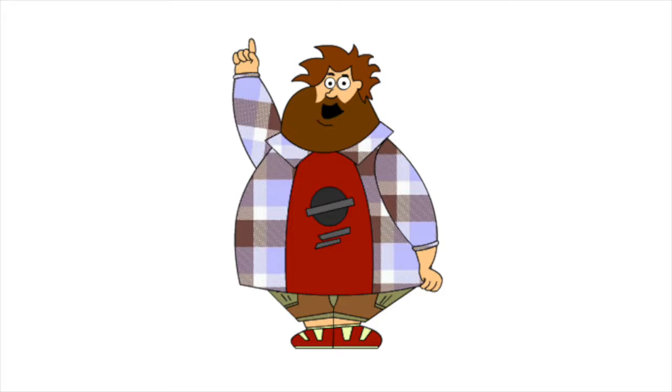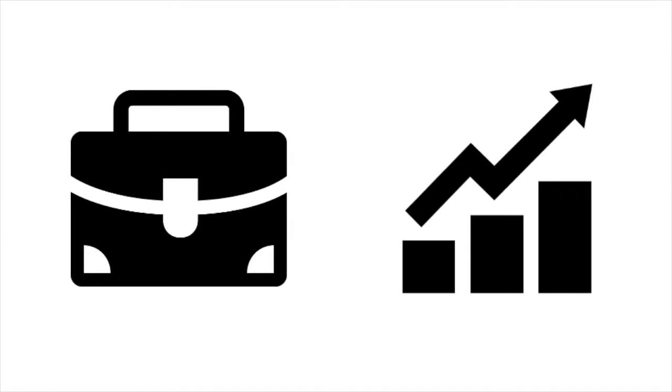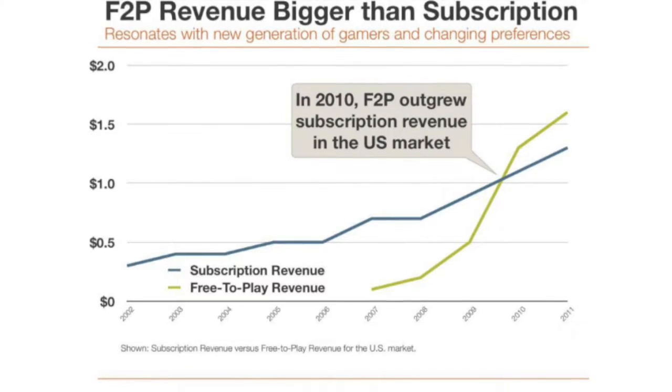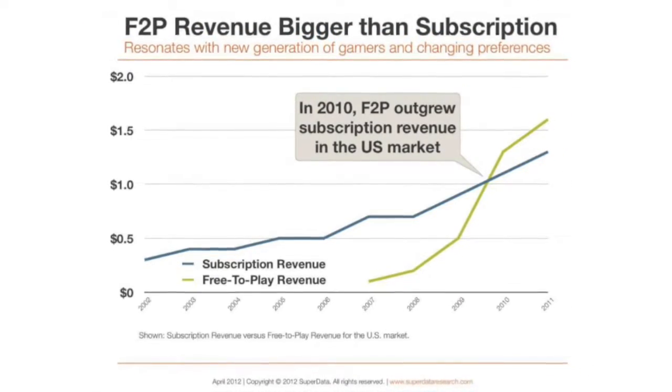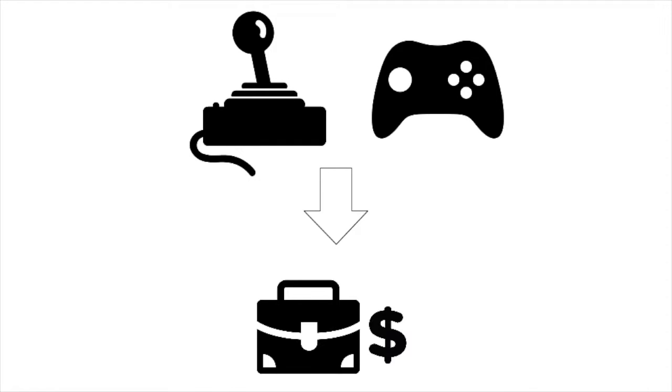Serious games focus on achieving a specific purpose that goes beyond just entertainment and fun. This generally means that they must realize a business purpose and achieve some economic gains. Even traditional games now must become more commercially focused as they move to the mobile platform, where the business model has transformed from an upfront cost and subscription payments to in-game purchases through premium and freemium models. In essence, the game has become the business model, and therefore traditional games share many of the business model objectives of serious games.